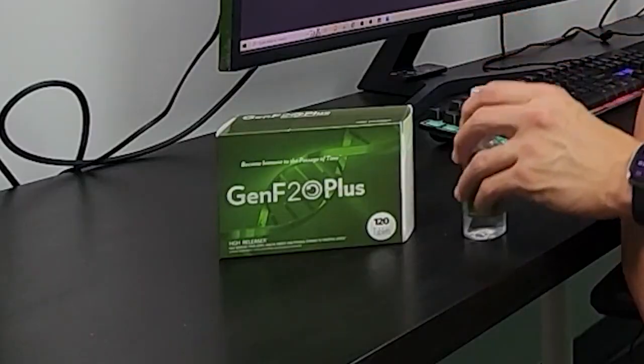Hey, what's up everybody? Just hopping on here real quick to share a little bit about my experience using GenF20+. If you're thinking of using this or giving it a try at all, before you do so, watch this video because I'll let you know exactly what to expect and exactly what I've experienced using it.